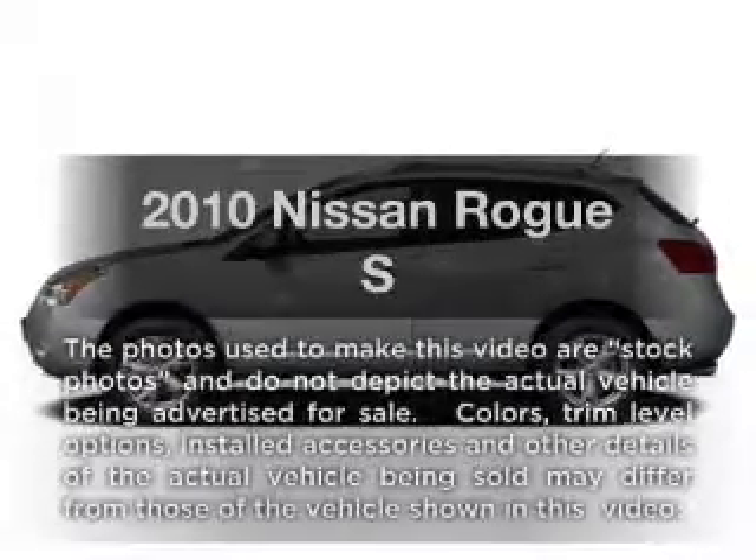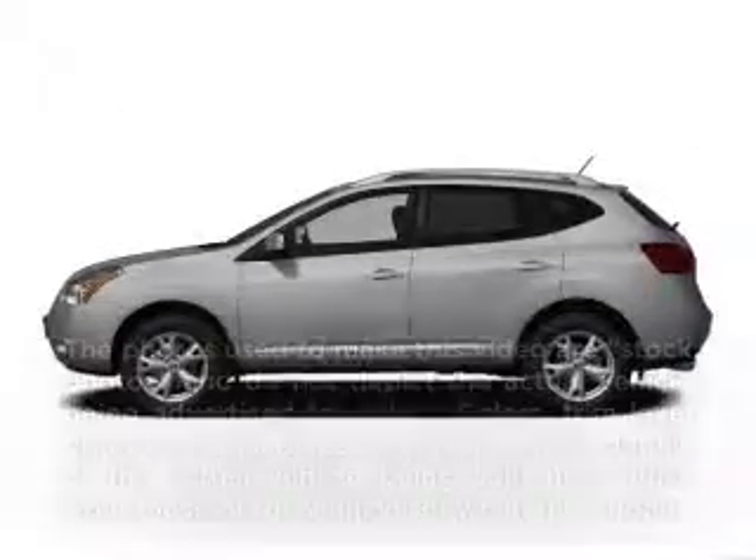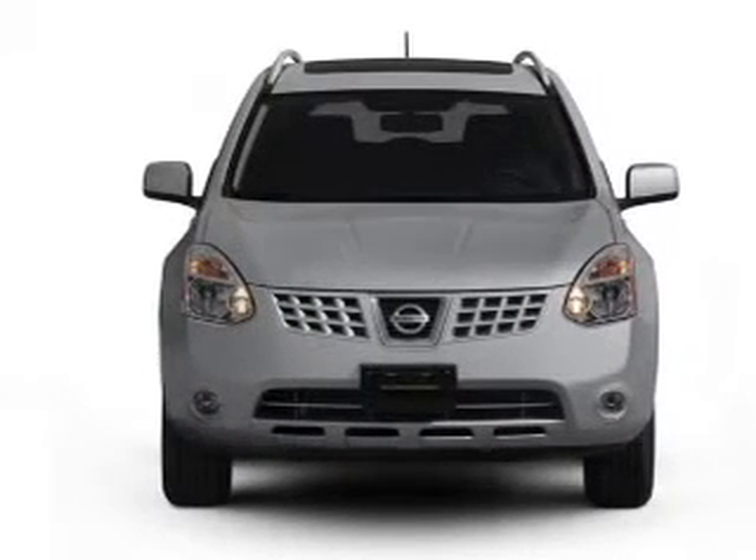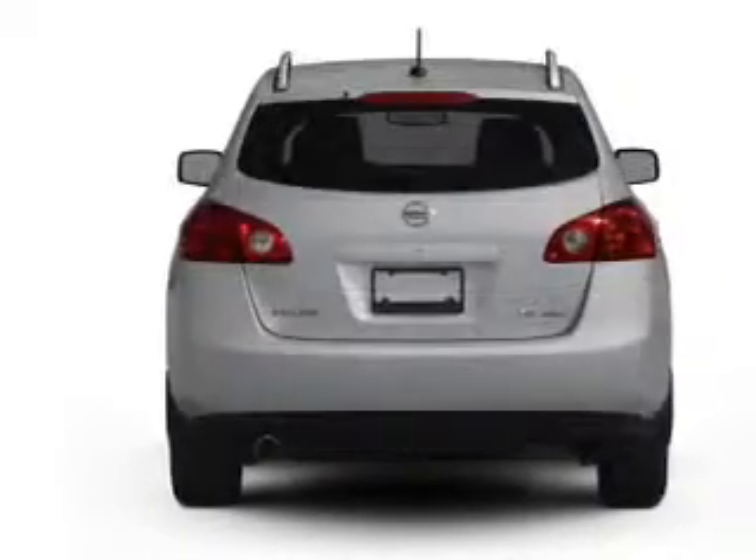The 2010 Nissan Rogue. If you're looking for an automobile with great attributes, look no further. With an efficient four-cylinder engine that responds smoothly to its automatic transmission,